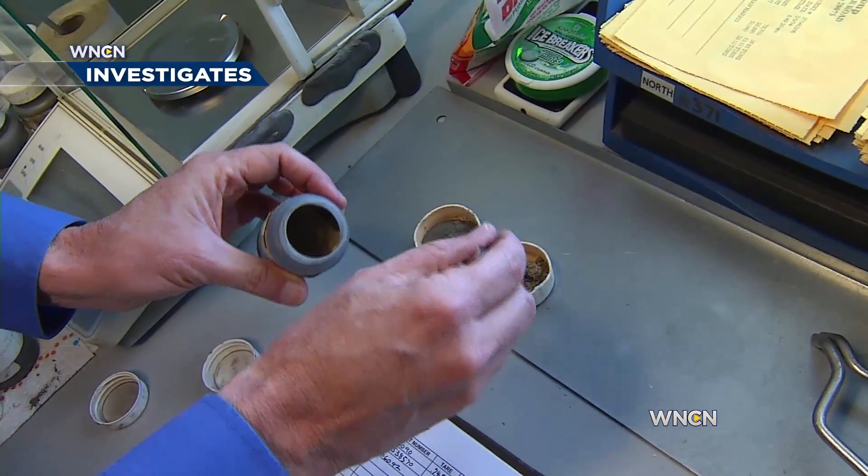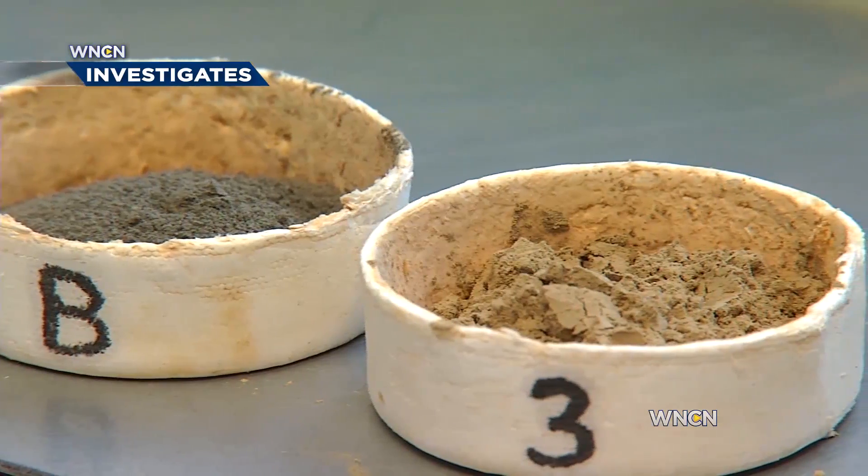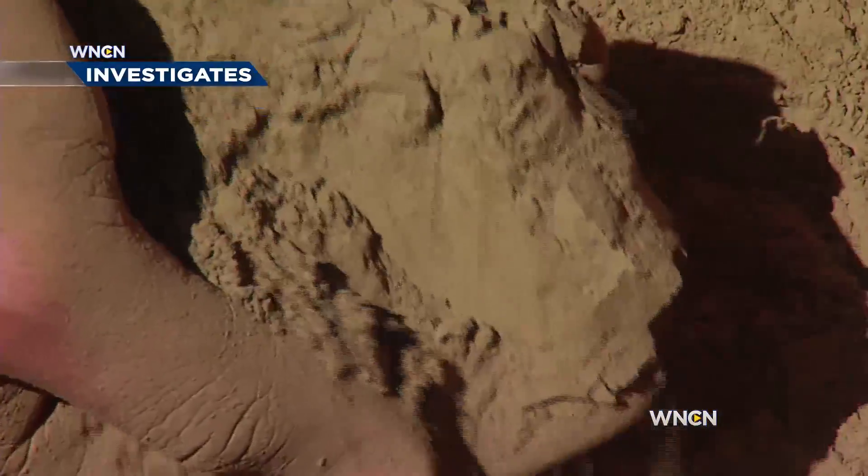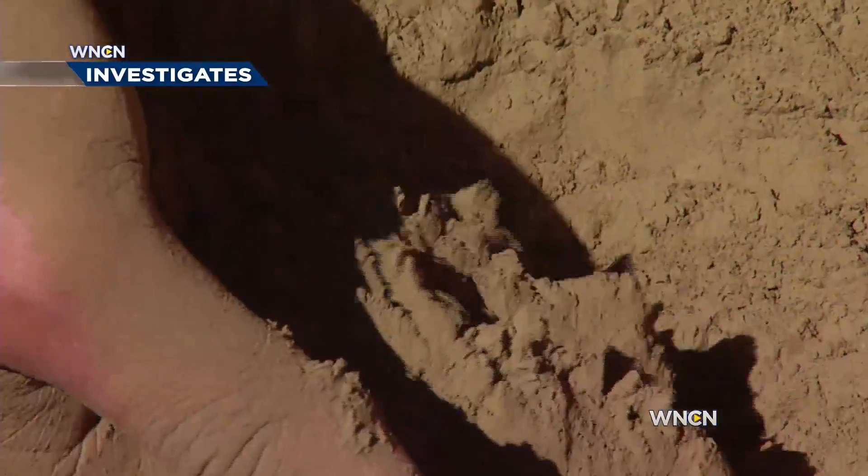Here, they treat the ash, burning off contaminants like carbon and making it usable for construction. After the recycling process, this is your final product. You can see it's a much finer, almost powdery fly ash, and it actually makes concrete stronger and more durable, and it's used all over the state.